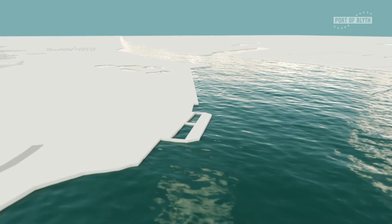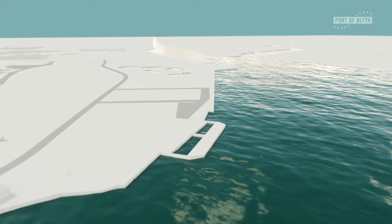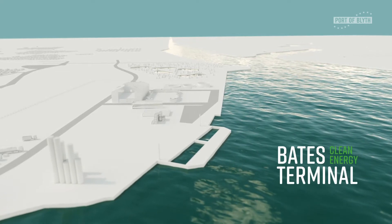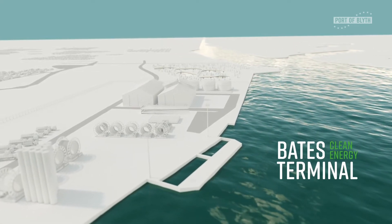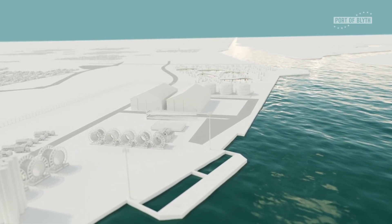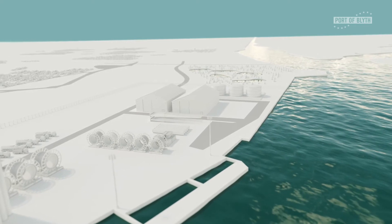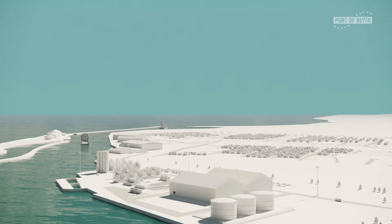Following a multi-million pound programme of works, the Port of Blyth is delighted to unveil its latest major development, the Bates Clean Energy Terminal. The new facility offers a significant extension of the port's capability to support offshore energy mobilisation, manufacturing and operations and maintenance activities. It is also home to the port's unique open access wind turbine training facility.